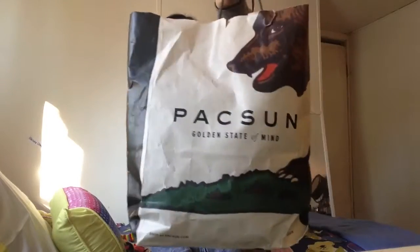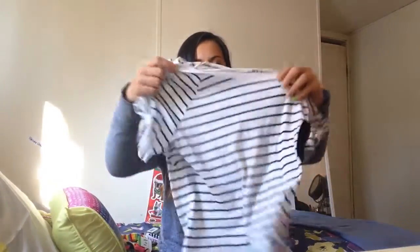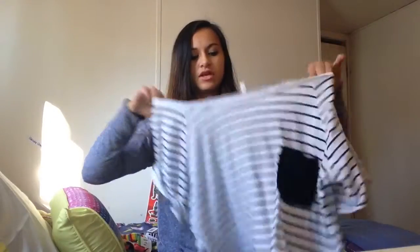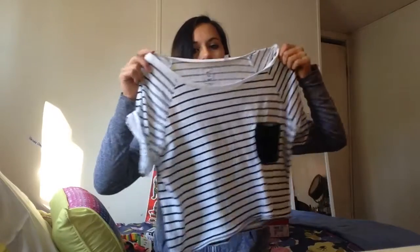The next place I went was PacSun. The first thing I got from there was this really cute shirt — it was five bucks. The whole store was 70% off and I thought the shirt was cute, especially to go with some jeans.